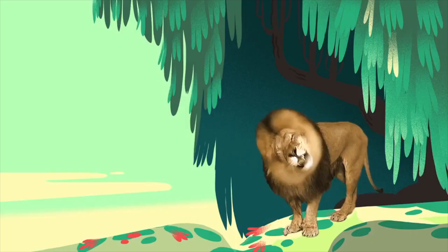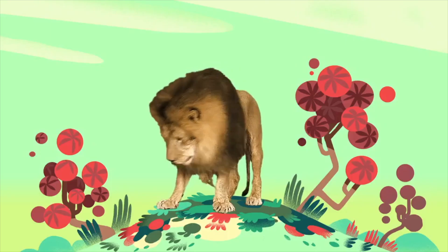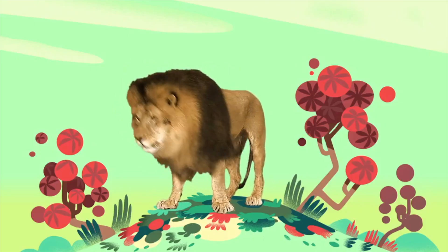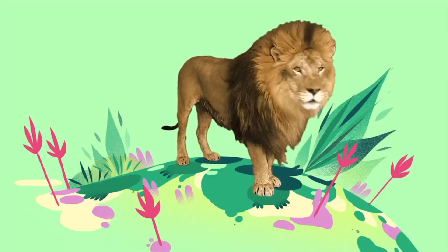His tail has a tuft, and his mane is always fluffed. You know you can't stop smiling, cause that lion's just so stylin'. There really is no denying that you gotta love a lion.